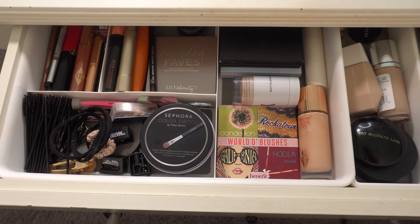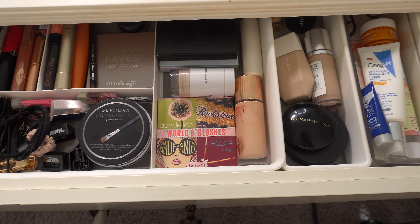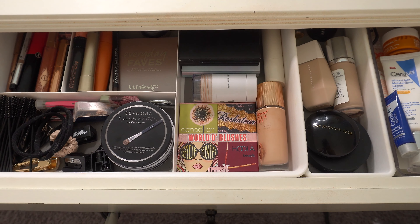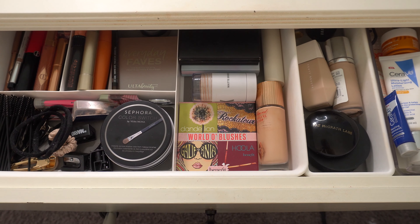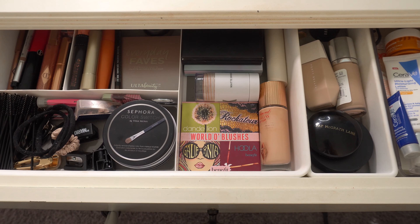As always, I just like to show what I've had in my everyday drawer. This is everything that I've been using for a little over a month now — definitely time to switch these things out. I'm getting kind of bored with this stuff. So I'm going to go ahead and take everything out, put it away, and then we will pick out some new products.